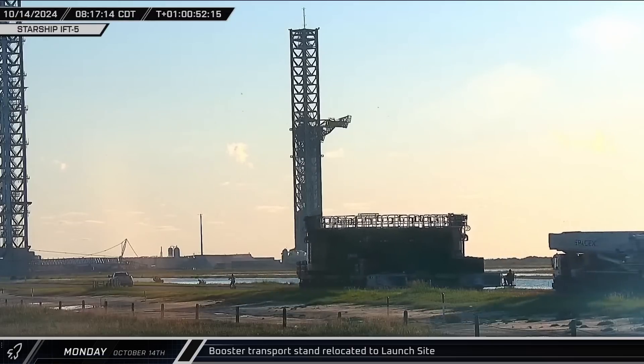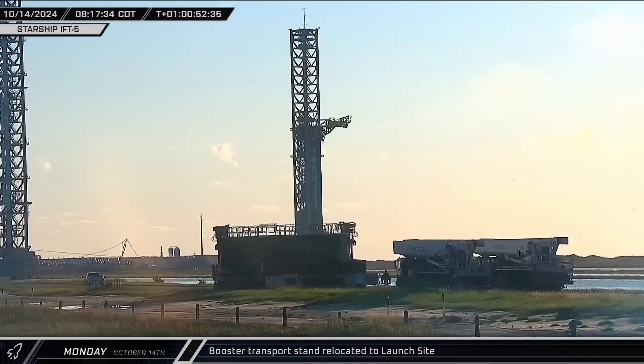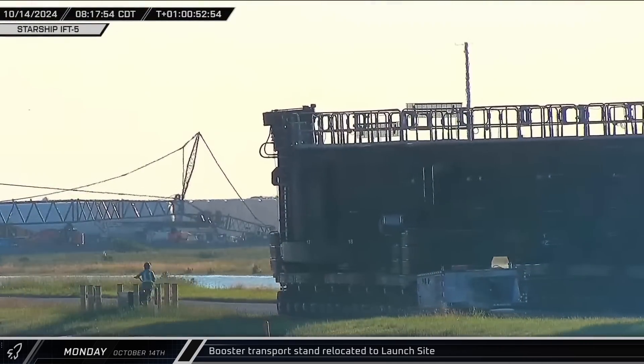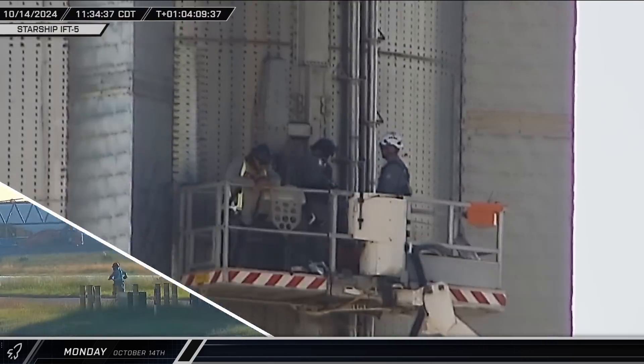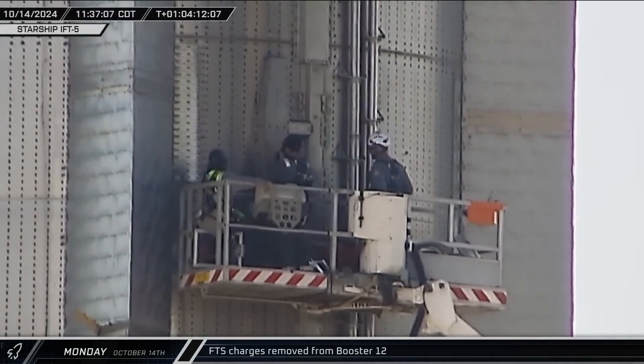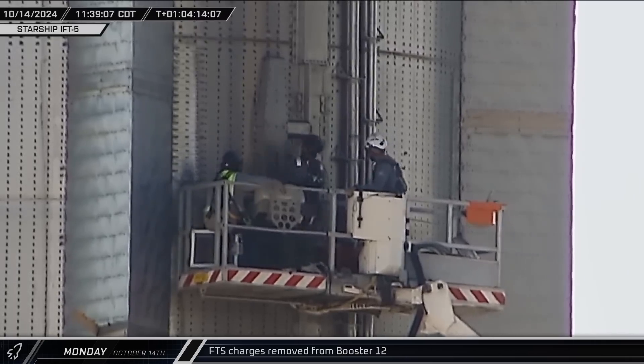On Monday morning, one day after the launch, the road closure was lifted and the booster transport stand resumed its journey to the launch site, leading a convoy of trucks and lifts to the launch pad. Once at the launch site, workers set to disarm the flight termination system on Booster 12, pulling out the explosive charges and detonators from their housing.